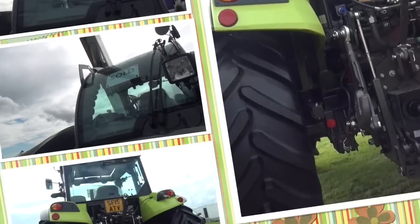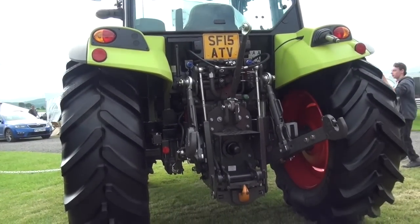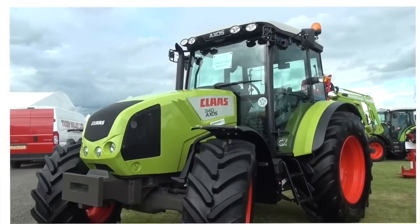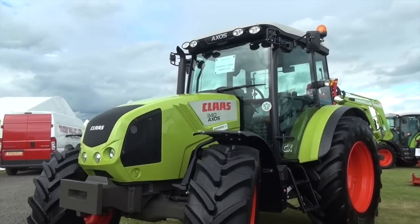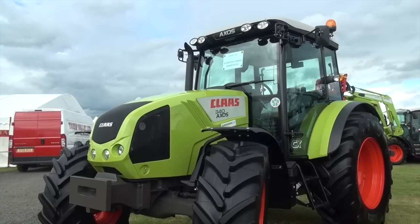We don't know who it is. There's another one been sold in the front there. I'll go and have a see what kind it is. It's a 340 Axis, and it's sold to Klondike Farms. Sean Castle.